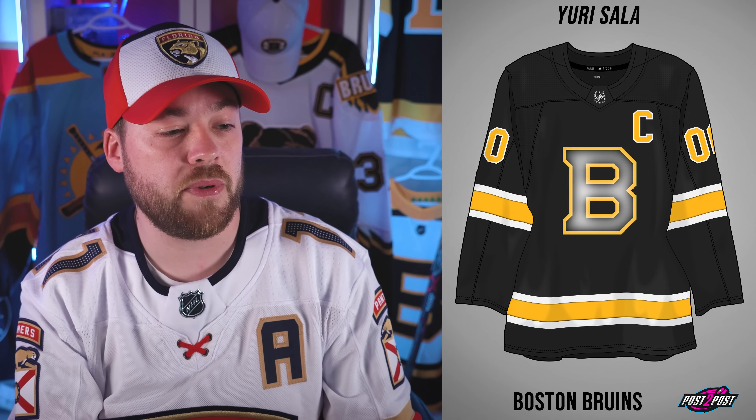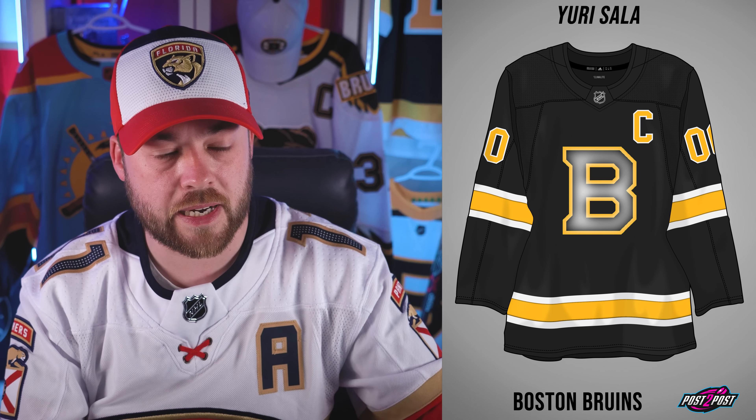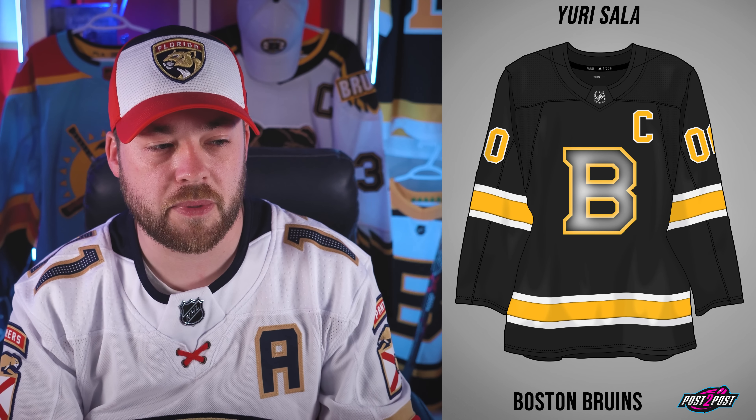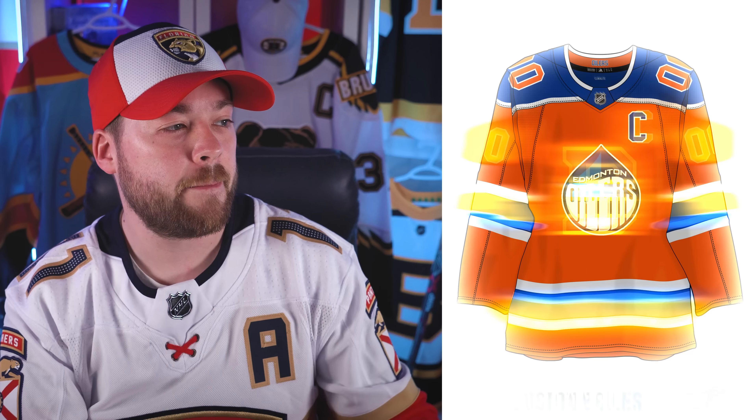Number 30 is the Boston Bruins. The jersey itself is pretty great actually, but what threw me off was the logo. It's got this frosted glass kind of look that doesn't really meet the thematic of the rest of the jersey. The logo feels like it's trying to be quite modern, but it's just a B, which is classic. And the rest of the jersey is very simple, so it just felt a bit out of place with the logo.